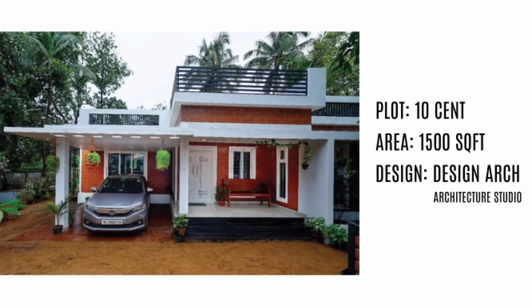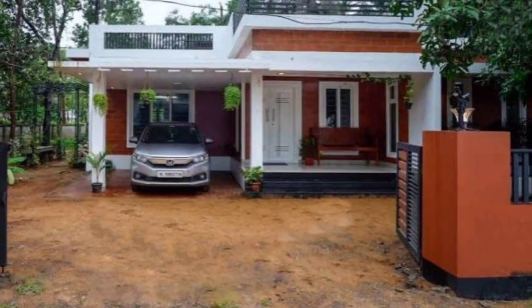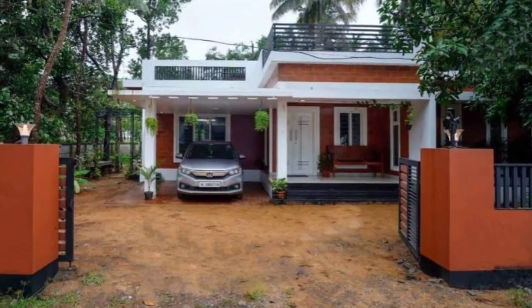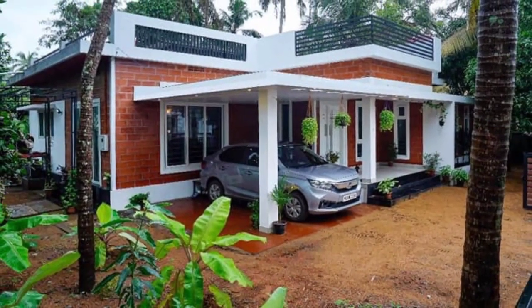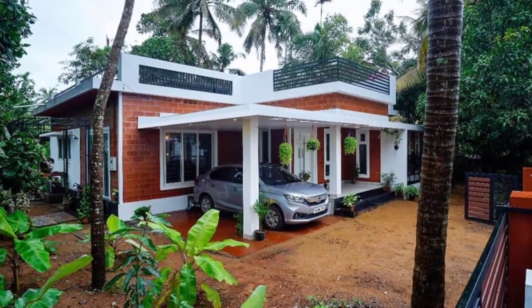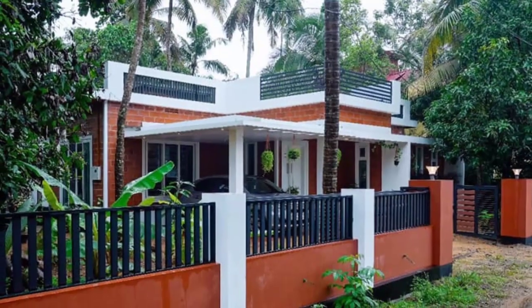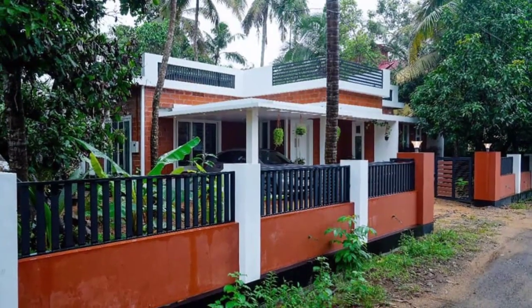Welcome back to Home Sweet Home. Today we come up with a beautiful house. This house is built on a 10 cent plot in Kerala. This single story house, designed in 1500 square feet area, stands elegantly on a 10 cents plot.